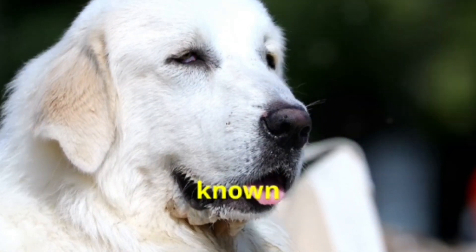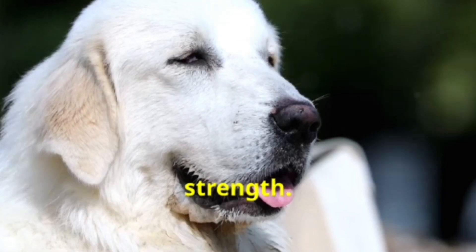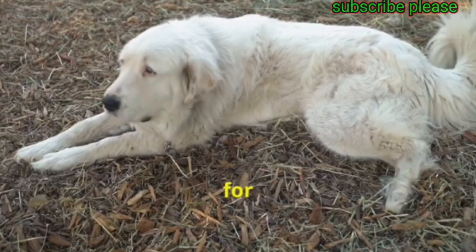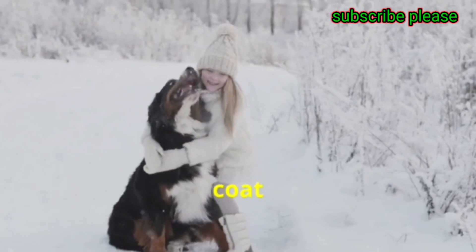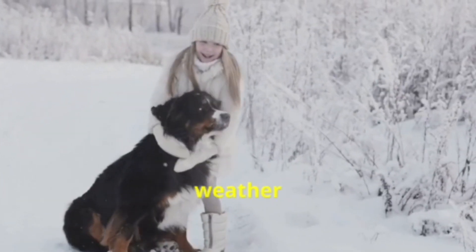The Great Pyrenees, also known as the Pyrenean Mountain Dog, is a breed that exudes elegance and strength. Originally used to guard livestock in the Pyrenees Mountains, this dog is renowned for its protective instincts and calm demeanor. Its thick white coat not only adds to its majestic appearance but also provides protection against harsh weather conditions.